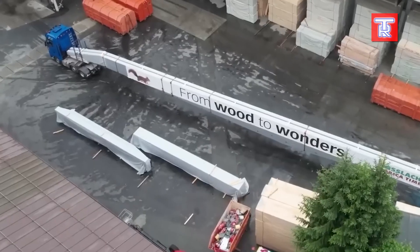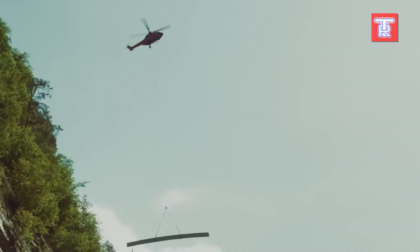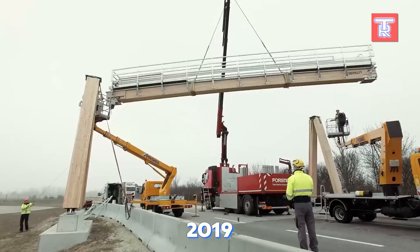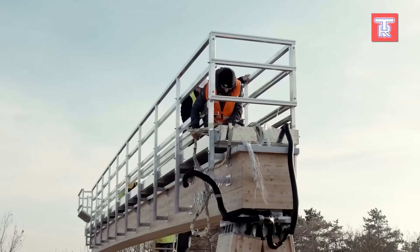Haslaker also produces beams for highway cameras, business centres, and various facilities. In 2019, they even produced a unique beam exceeding 52 metres in length.